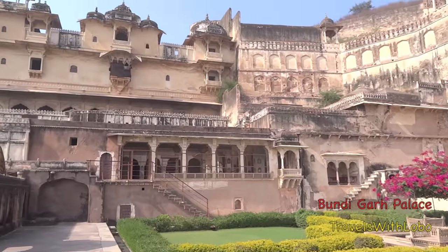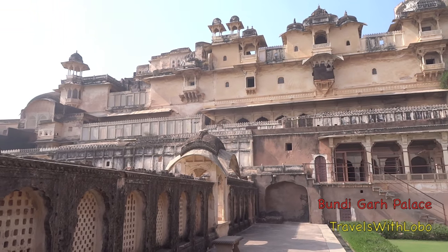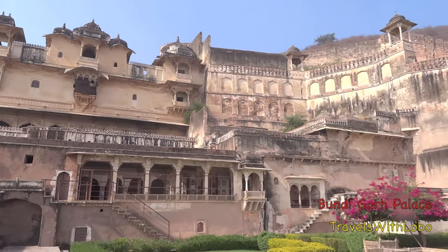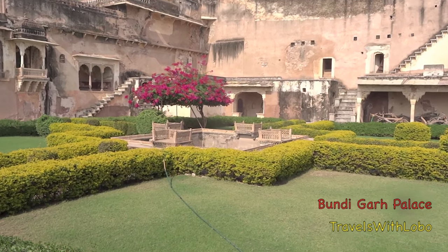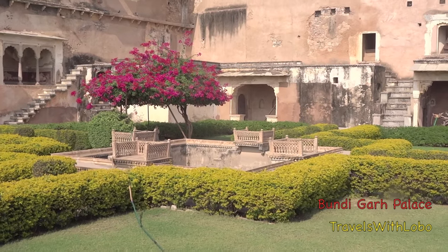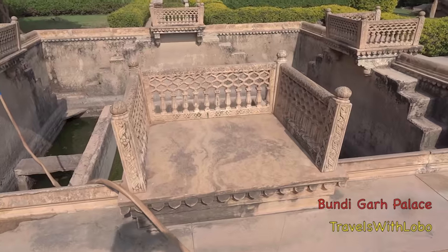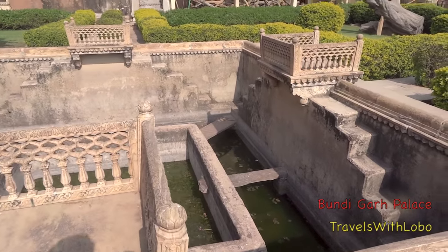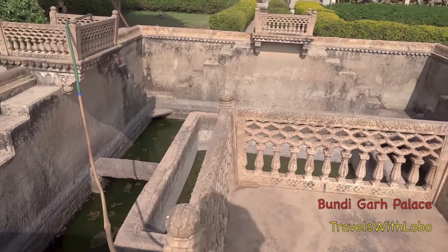Did he say we can go in there, Barb? Yes. Sit like the Maharaja and the Maharini on those chairs. Here by the water basin is where the Maharaja and the Maharini would sit, hopefully not being bitten by any mosquitoes.